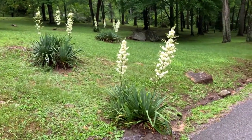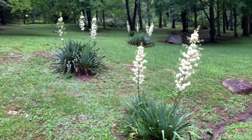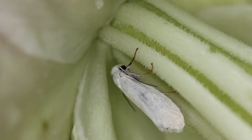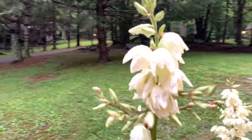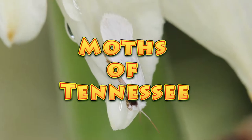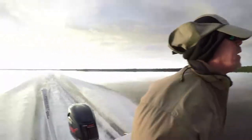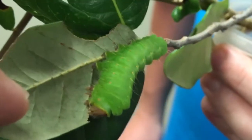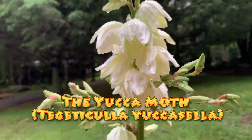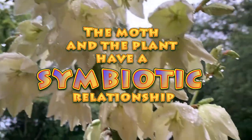Okay folks, David Fine here from Keys Moths. We are in Roan Mountain, Tennessee, right outside our little cabin up the hill. We have some yucca plants that are in bloom, and one of the things we wanted to do was see if there are any yucca moths — a little tiny white micro moth that lives inside the flowers of the yucca plant and is very specific to this one plant. Let's see if we can find them.